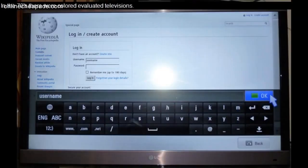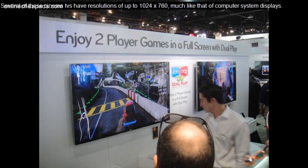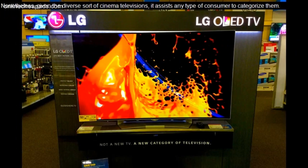In the 1930s there were black and white TVs. In the 1970s there were color televisions. Today, the search for theater quality entertainment drives consumers. Big screen televisions have controlled the marketplace and are found in almost all premium households. Several of these cinema TVs have resolutions of up to 1024x760, much like that of computer system displays. Manufacturers are also rallying to add distinct attributes in each version simply to lead the race for the most effective cinema televisions. Given the diverse sorts of cinema televisions, it helps any consumer to categorize them.